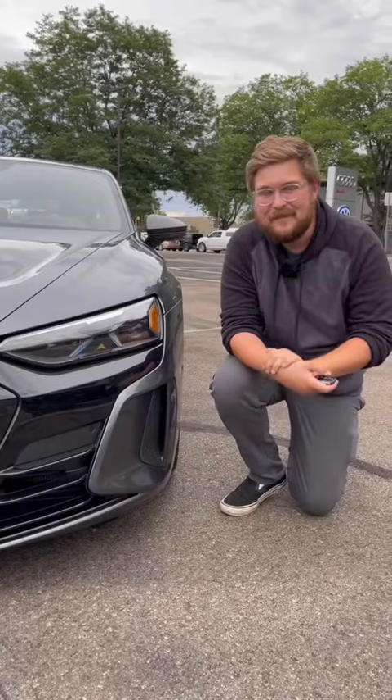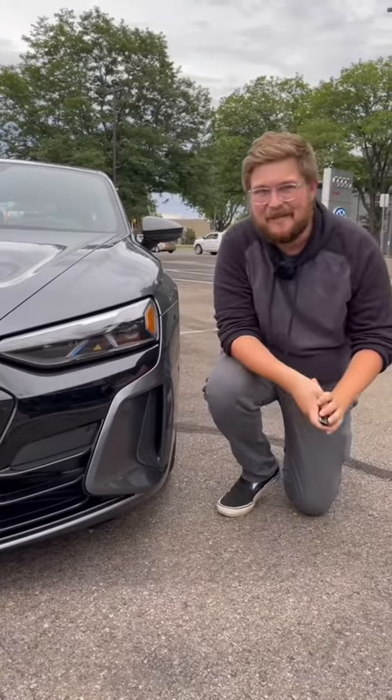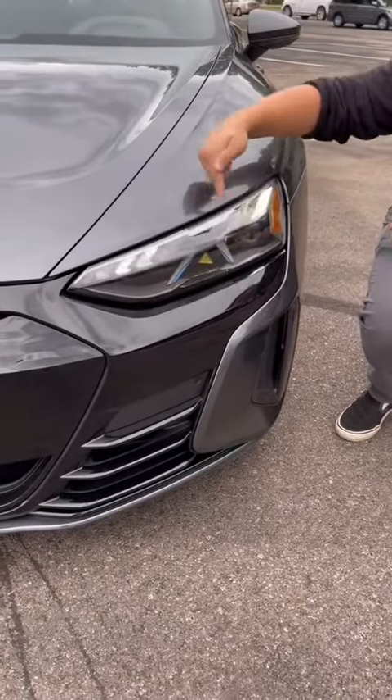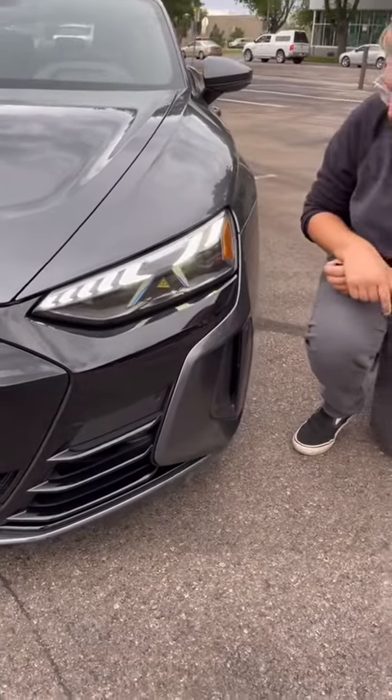We all know Audis have some of the most amazing headlight and taillight startup animations, so let's take a look here. Look at this sequential turn signal, and then look at this sort of filling of the lights. That's beautiful.